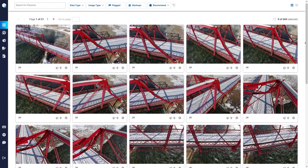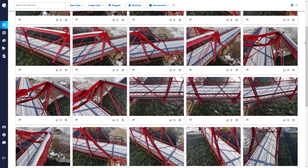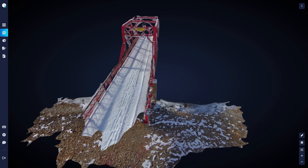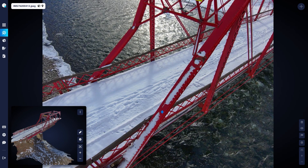Once the mission is complete, we take the captured photos and place them into Key AI, where the heavy data processing takes place. When finished, the digital twin rendering becomes available for review, and this is where things get really exciting. As you pan through the model, you can identify key inspection points.